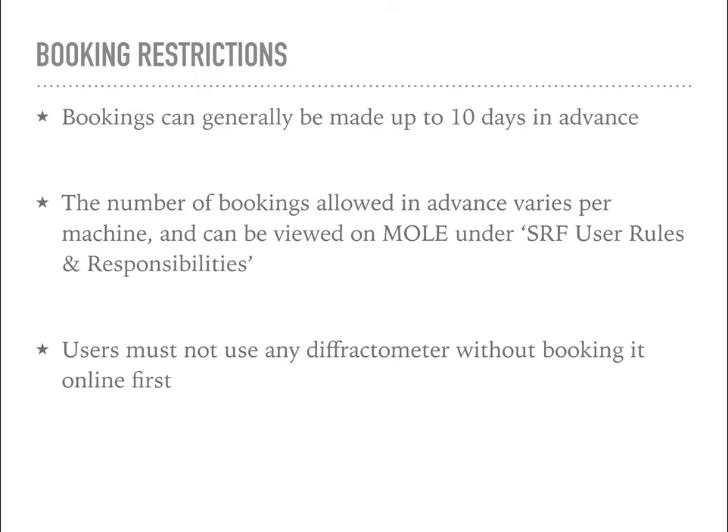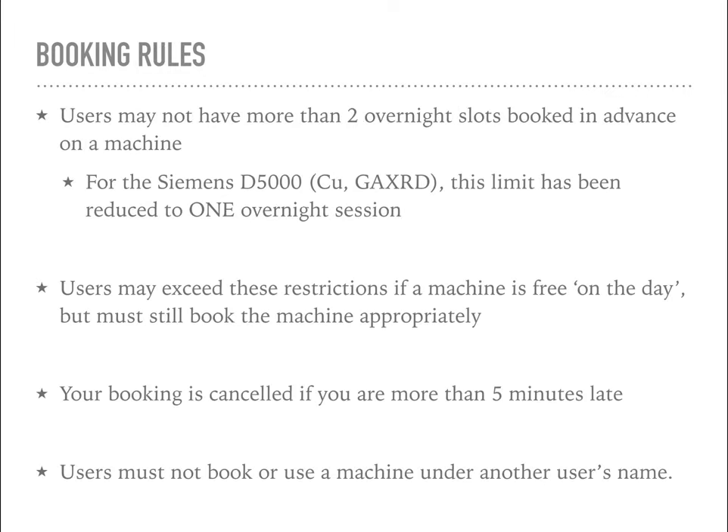I'd recommend you go onto the lab website on MOL and look under SRF user rules and responsibilities for a full breakdown of how much time you can book on each individual machine - it does vary a lot. Don't use any machine without first booking it online, otherwise someone else may come along and stop your session, and I will certainly stop it if I catch that. You're not allowed to book more than two overnight slots in advance on any one machine. For some machines, such as the D5000, this limit has been reduced to one overnight session, so if I catch you booking excess time I will cancel your sessions without warning. However, you can exceed these limitations if a machine is free on the day, but you must still book it online. If you're more than five minutes late your booking will be cancelled, and you must not book or use a machine under another user's name.